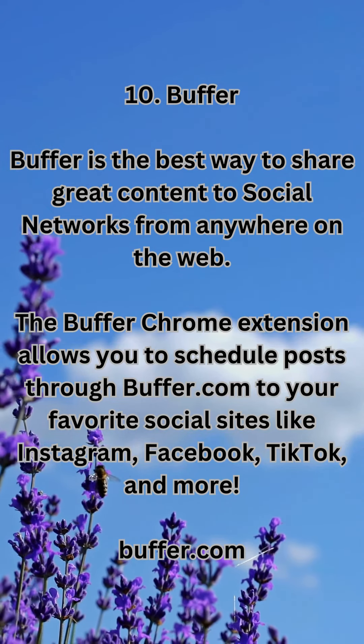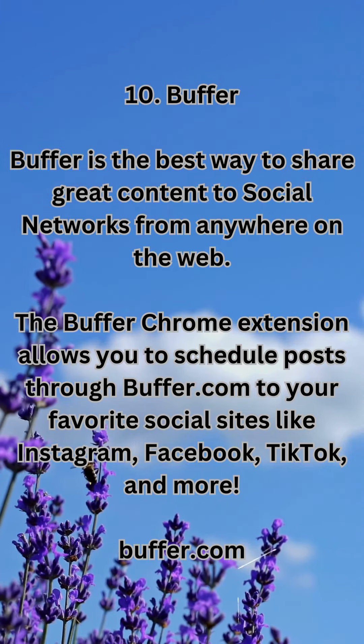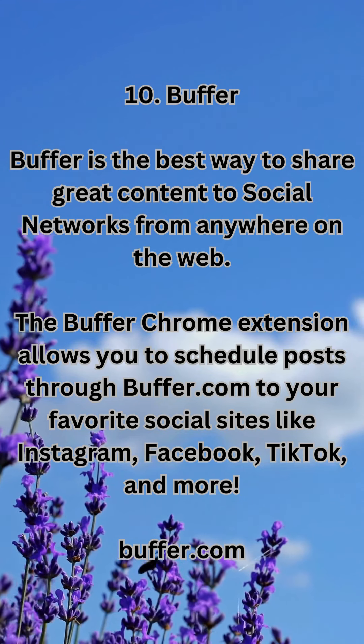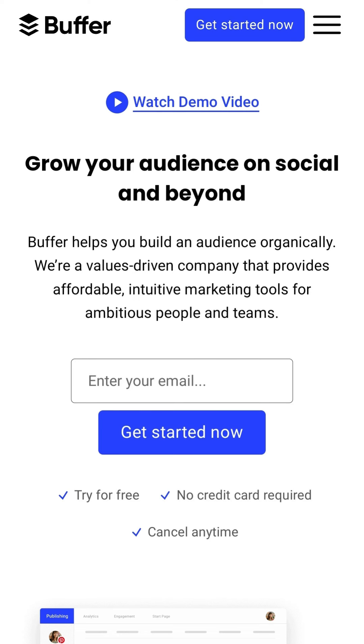10. Buffer — the best way to share great content to social networks from anywhere on the web. The Buffer Chrome extension allows you to schedule posts through Buffer.com to your favorite social sites like Instagram, Facebook, TikTok, and more. Available at buffer.com.